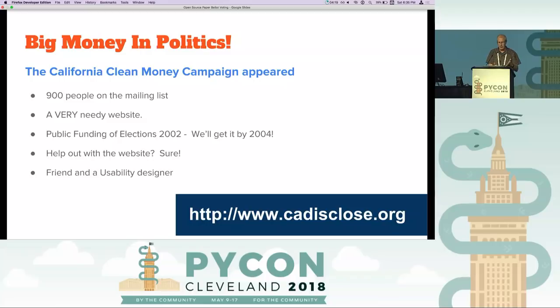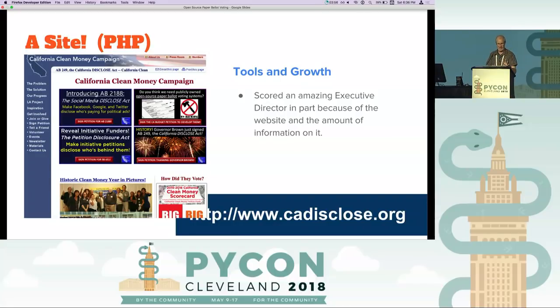There were like 900 people on the mailing list, a needy website, and it was in 2002. I thought, they're going to try to pass this thing where they have public funding of elections in two years — I can help with the website. So I got my friend the hiker and his friend, a usability designer, and we spent a lot of time and built a site. It's still live — it's got frames still, but it works. This little tiny group built a great website because the usability designer was giving me great information. We scored an amazing executive director who helped it grow over the years.